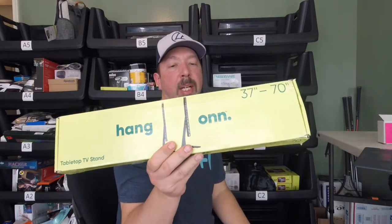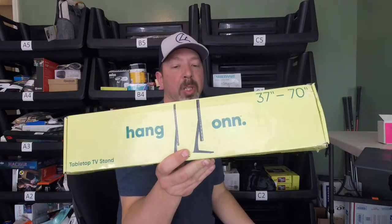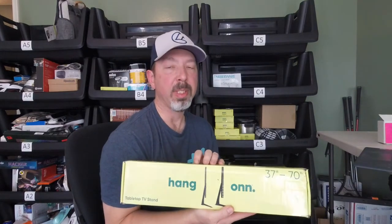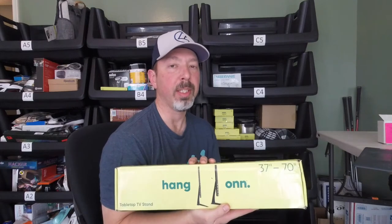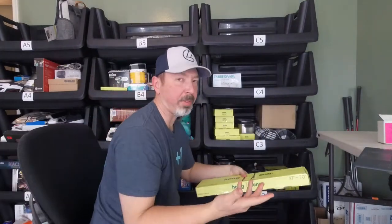Then we have a tabletop TV stand — Walmart's own brand, works for 37 to 70-inch TVs. It has all the hardware to put it together, but it is missing some of the hardware to attach your TV. It depends on what kind of TV you have, and the missing parts can be found at a local hardware store. I currently have it listed for $10.